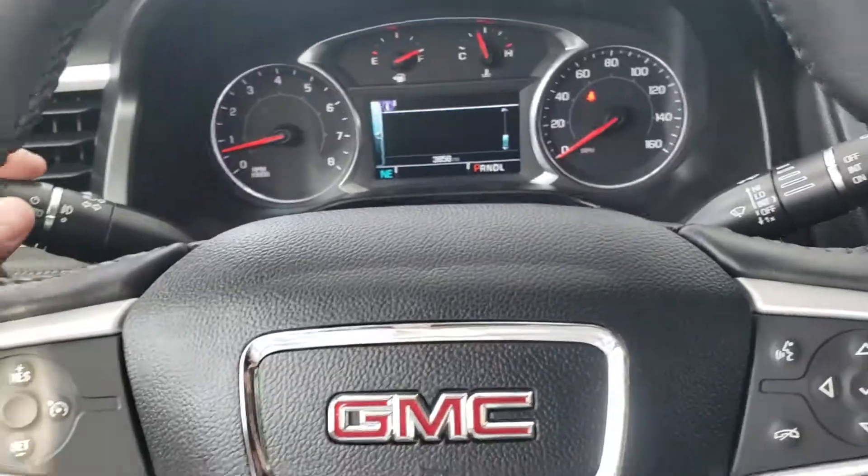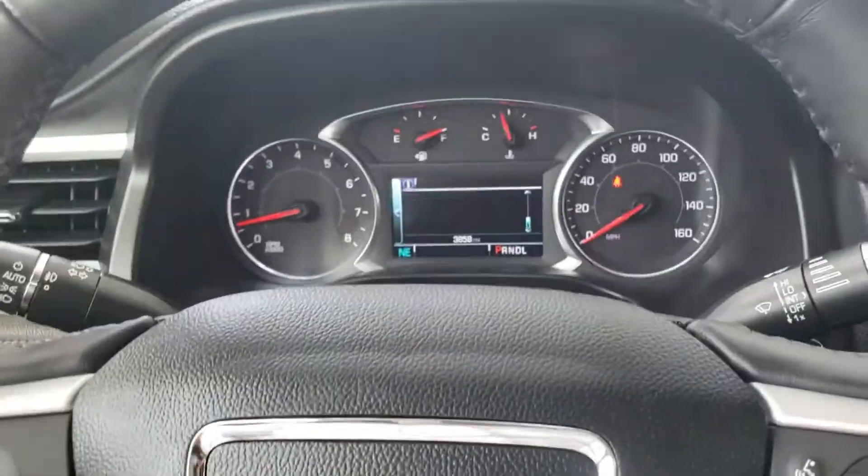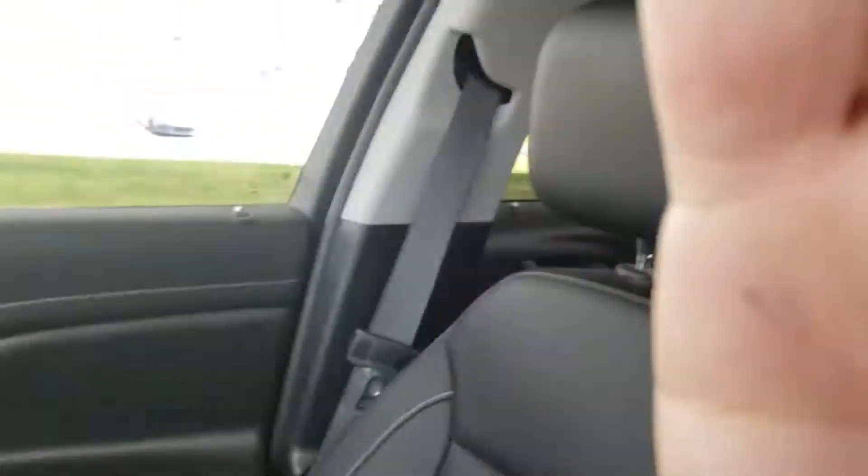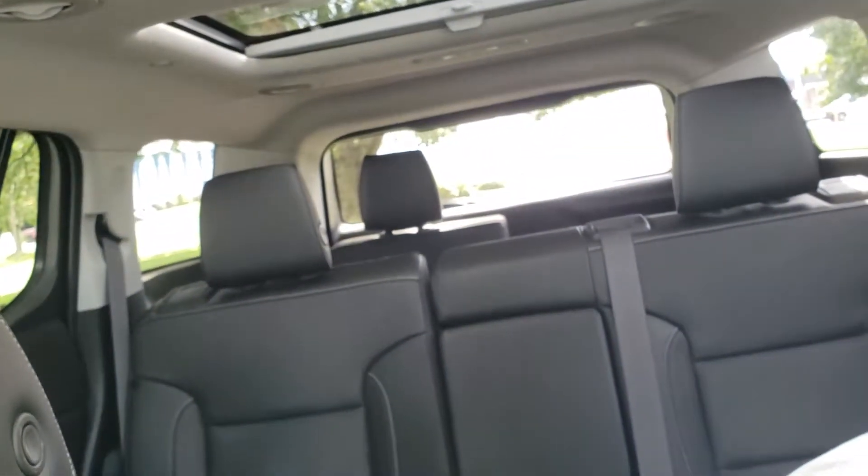I wanted to take a couple minutes here to go over some features and options with you, make sure you had a good understanding of the vehicle, and also I have pricing included in here. So there you have the Acadia — look forward to talking to you. Thanks!